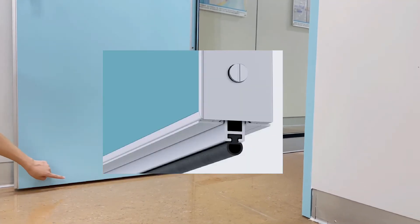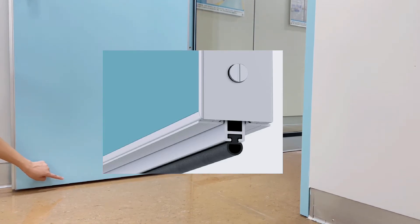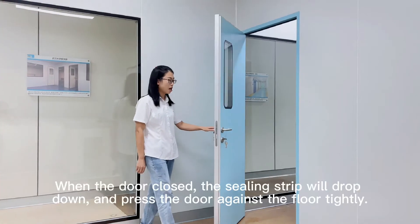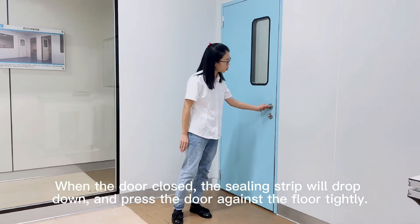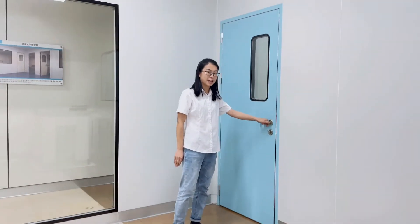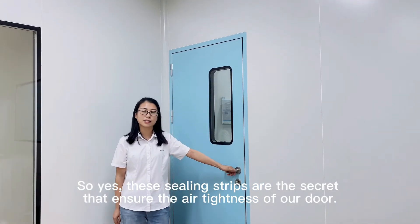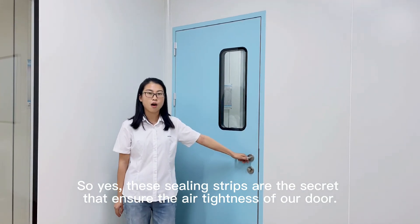And there is also a drop-down sill at the bottom of the door. Here is a photo for your reference. When the door is closed, the sealing strip will drop down and press the door against the floor tightly. So the sealing strips are the secret that ensures the air tightness of our door.